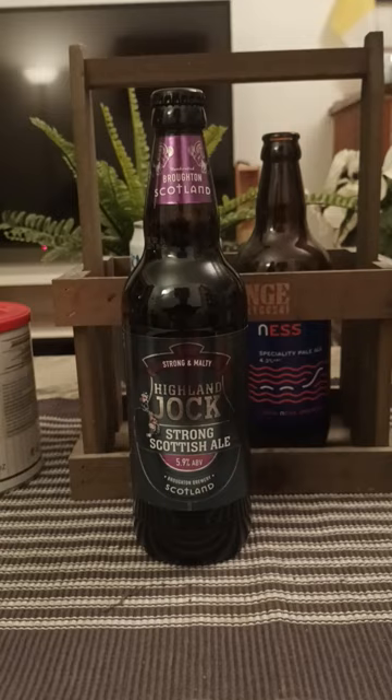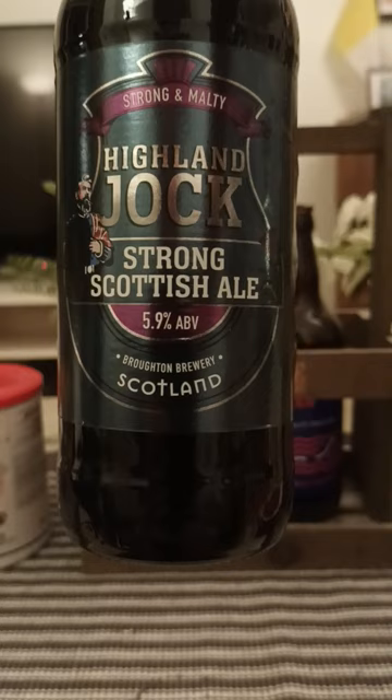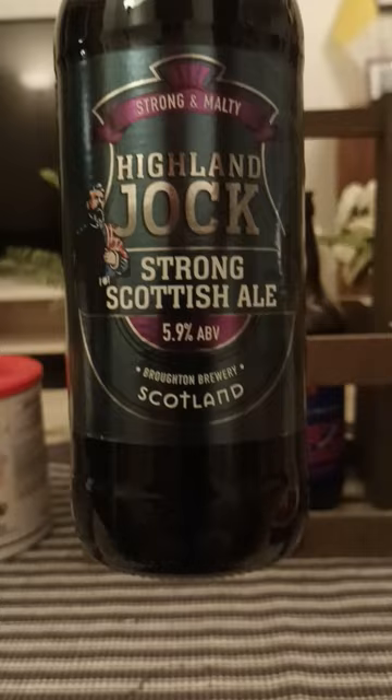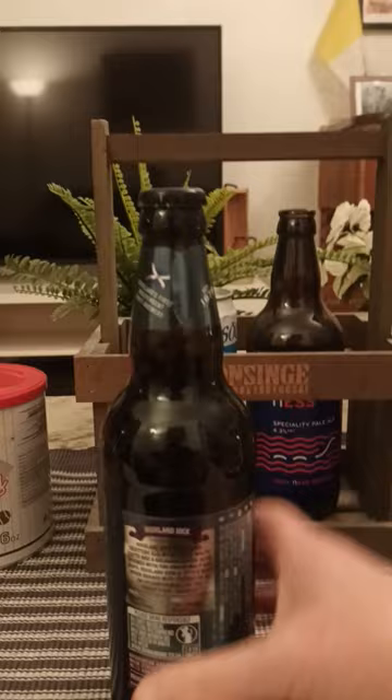Hey there, all craft beer lovers, thank you for joining me for this beer review. We're heading back to Scotland for this one — back to Broughton Brewery, or Broughton Ales as they call themselves sometimes. We're taking a look at their Highland Jock Strong Scottish Ale, clocking in at 5.9 percent, 500ml bottle.